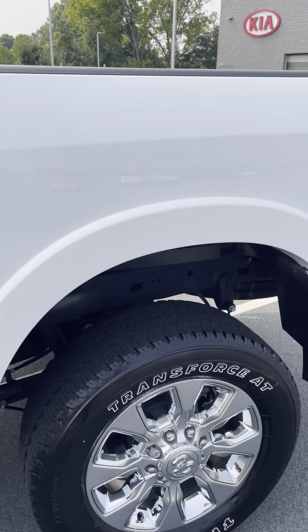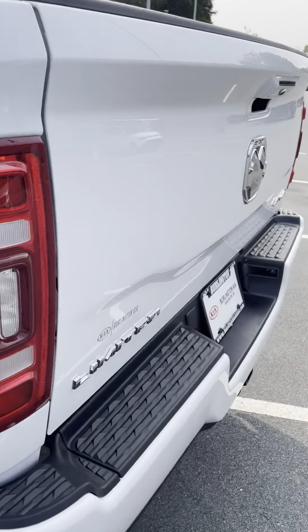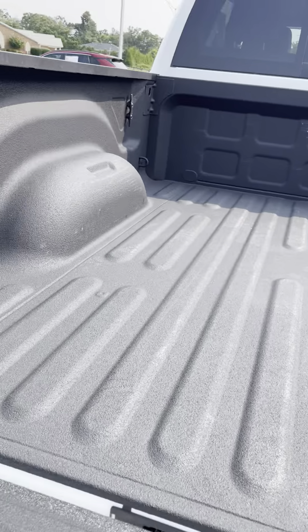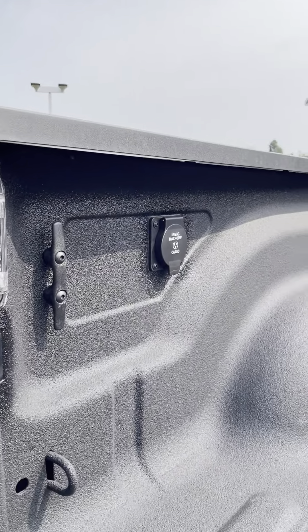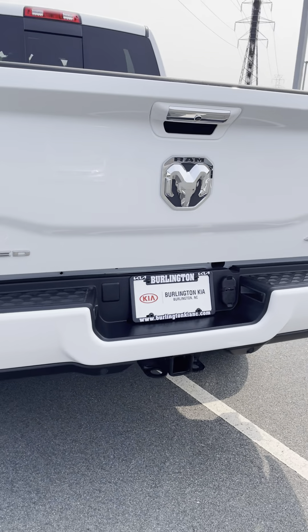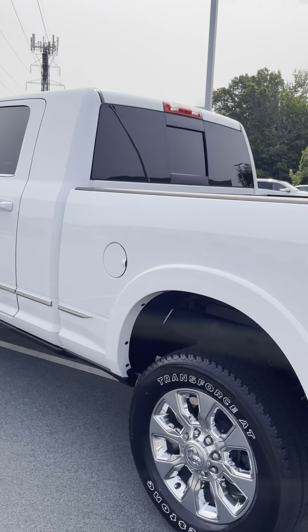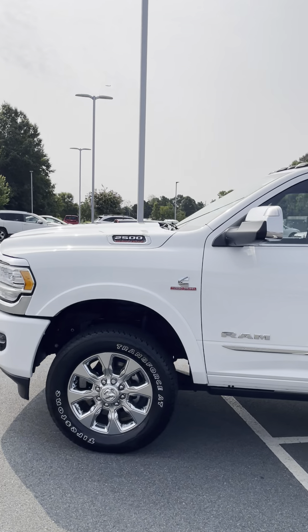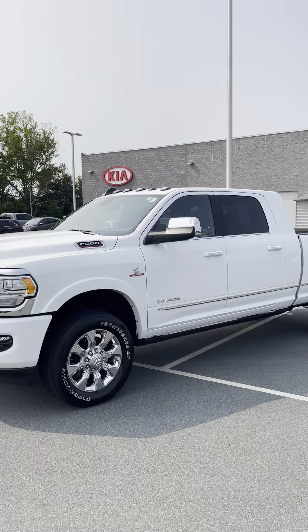Coming around to the back, you've got your bed with bed liner, interior bed lighting, and another outlet on the side. You've got a tow hitch hooked up and harness ready to go. This truck only has 2,400 miles, one owner, locally owned. Make sure to give us a call — this one certainly will not last long.